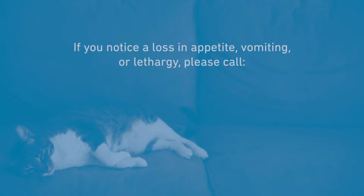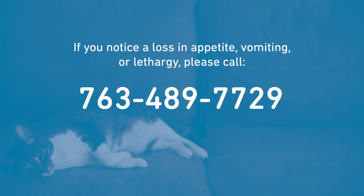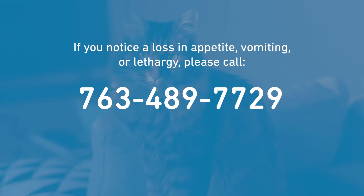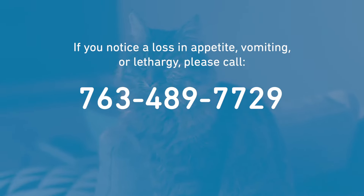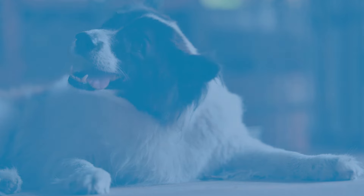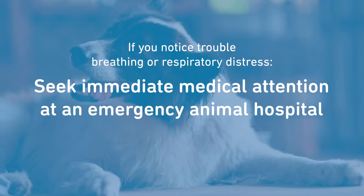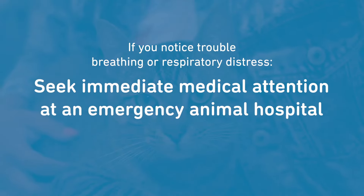If you notice your pet is not eating or drinking within 2 days after surgery, is vomiting, or is lethargic, call our staff at 763-489-7729. If you notice your pet is having trouble breathing or is experiencing respiratory distress, please seek immediate medical attention at an emergency animal hospital.